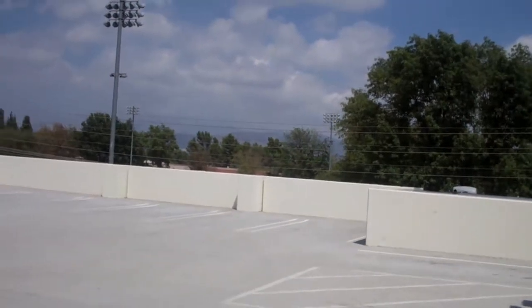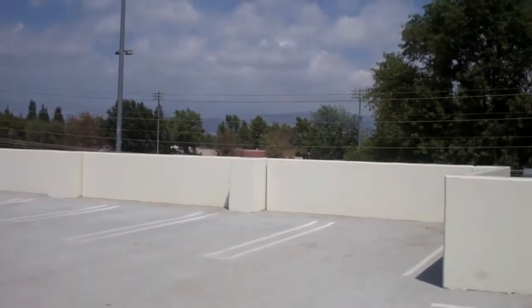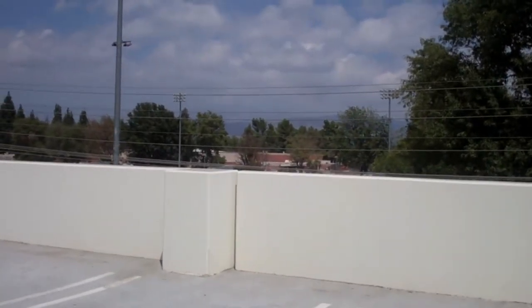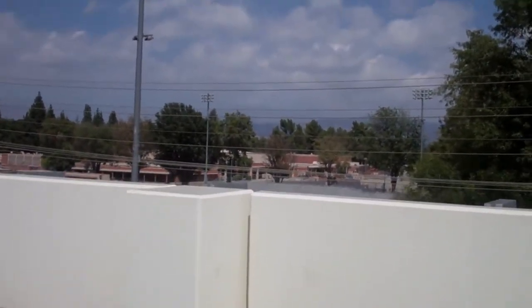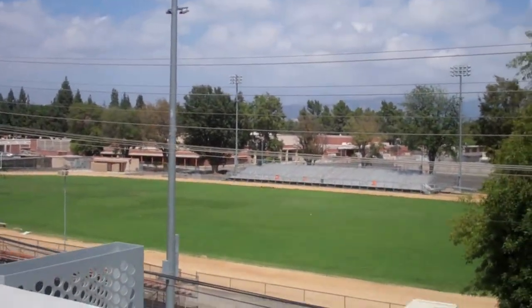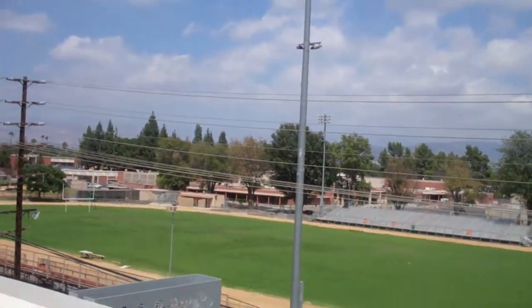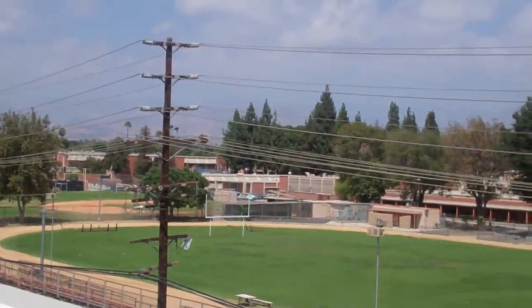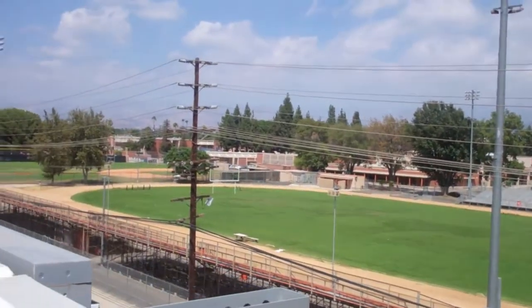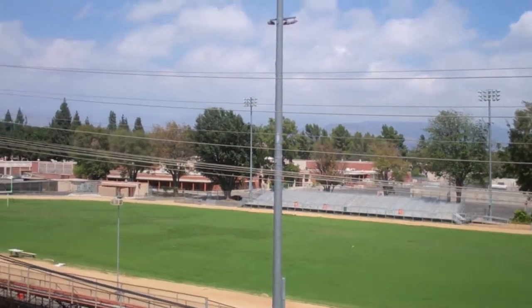A little trivia for you guys: this high school is Grant High School. Believe it or not, this used to be Angel Grove High — that's right, the Power Rangers were filmed over here. The Mighty Morphin Power Rangers, and I believe Zeo and Turbo as well. The front building of Grant High School right here was Angel Grove High School, back in the early 90s — 1993 if I remember correctly.